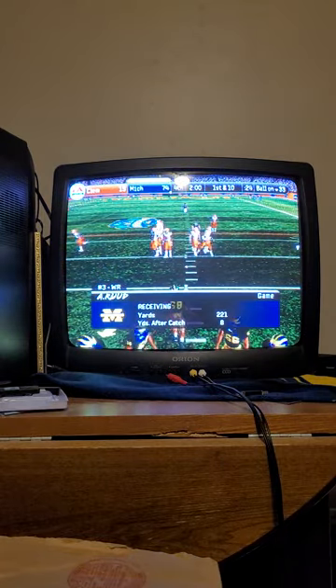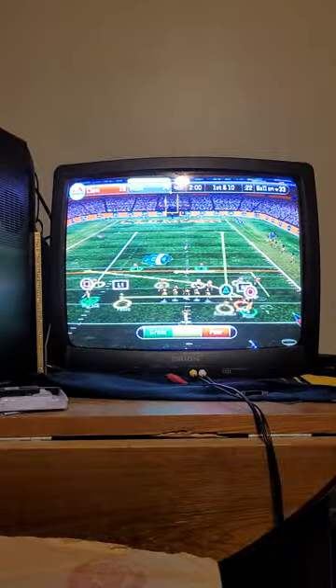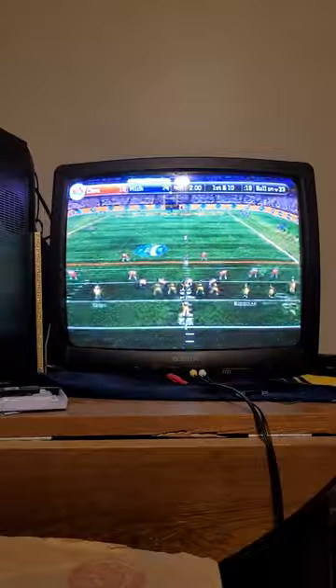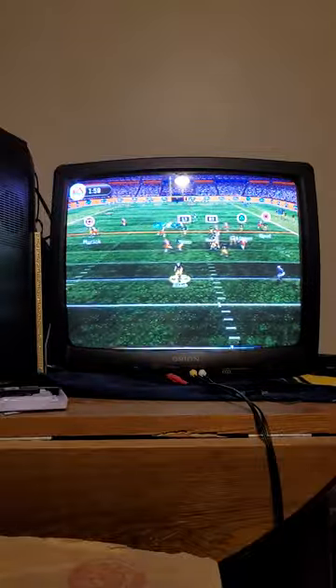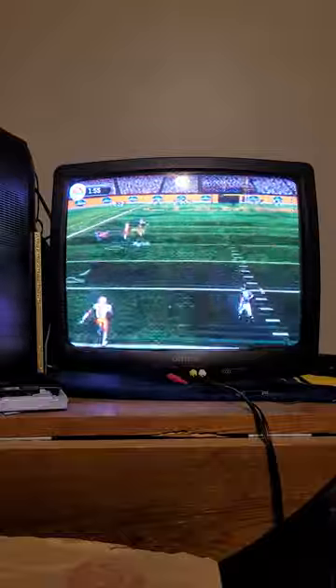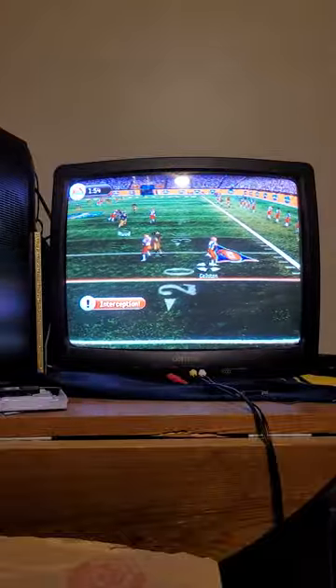We have 2 minutes left to play in this game. Roach has 5 receivers lined up here. Roach back to throw, he's looking, rolls right, lets it fly — and he went way up and he's got the interception.